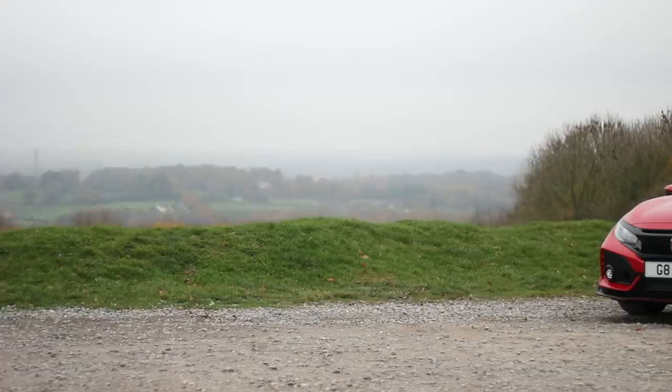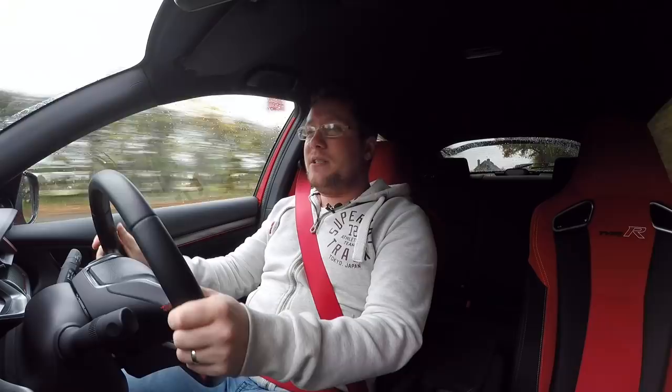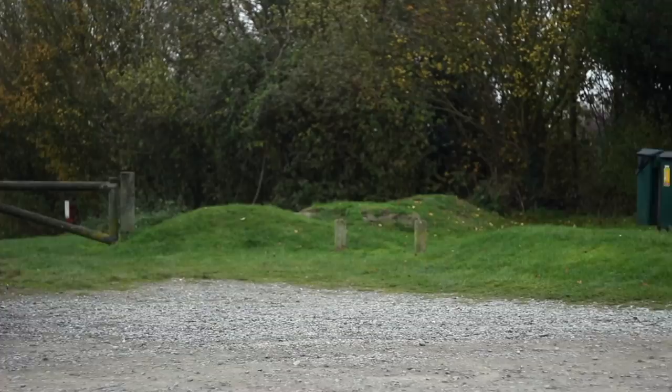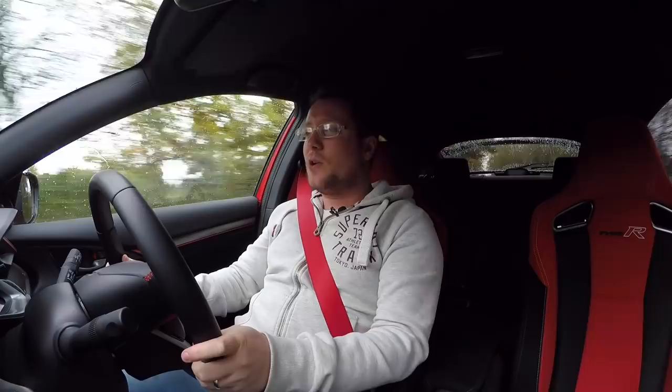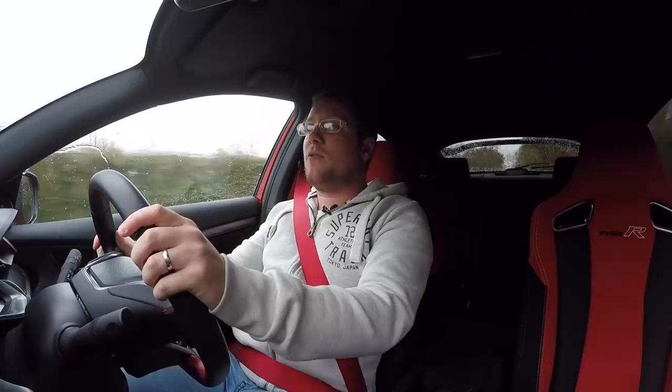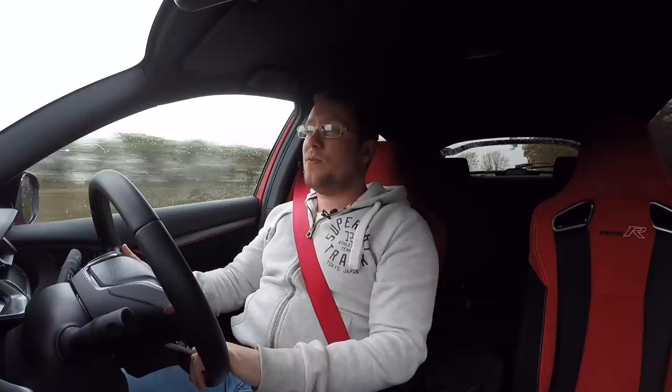This is a 2018 Honda Civic Type R — this is a GT, on the road at roughly around 33 and a half thousand pounds. You can get a Type R standard for around 31 and a half on the road, but when you go for the GT spec you get a little bit of extra interior and technology features, mainly being blind spot assist, auto-dimming rearview mirrors, and parking sensors. It puts out 320ps and 400 Newton meters of torque.